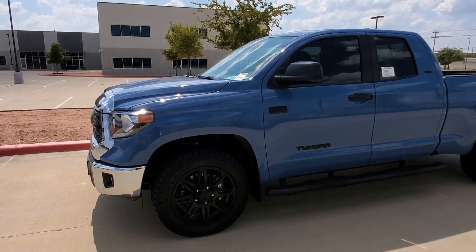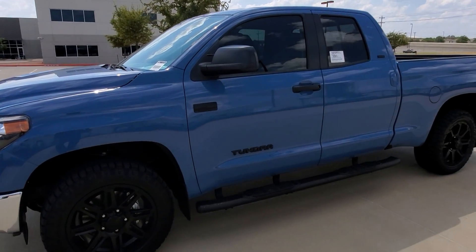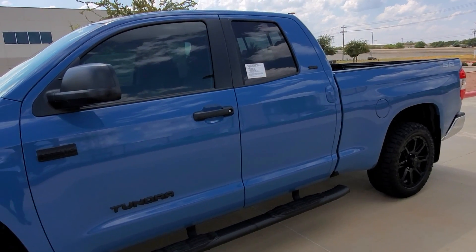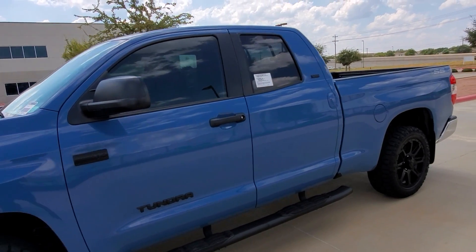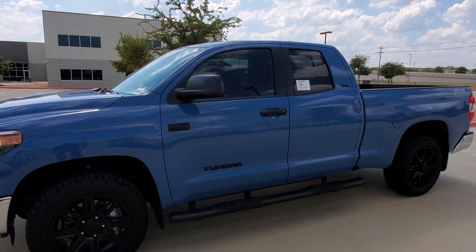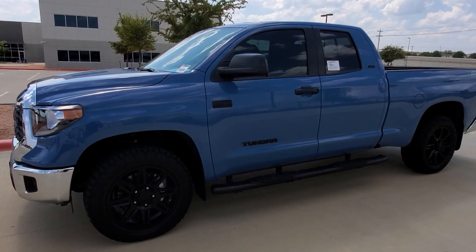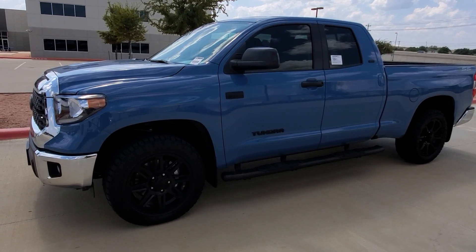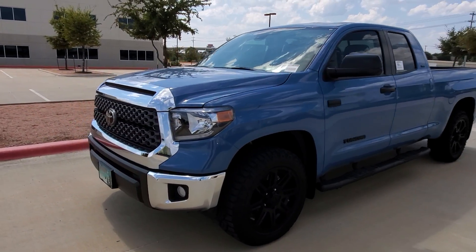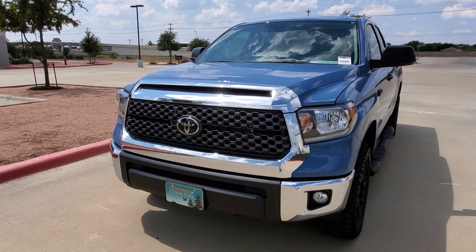Toyota has gotten rid of the 4.6 engines for the Tundra as well as the flex fuel engines. This is the last one using the 5.7. Have you guys heard any rumors about a 2021 or maybe 2022 — they're saying there may be a V6 Tundra hybrid producing maybe up to 40 miles per gallon. More and more reports are saying this is correct, but we'll just have to wait and see.